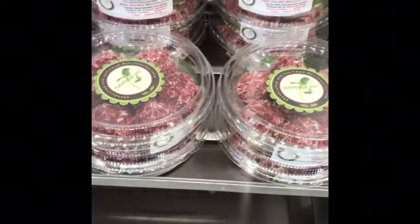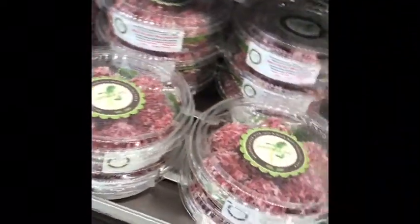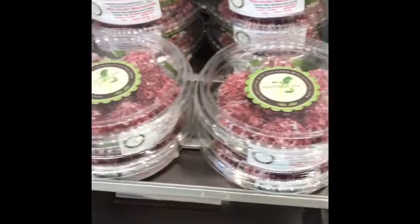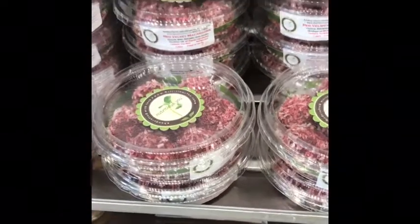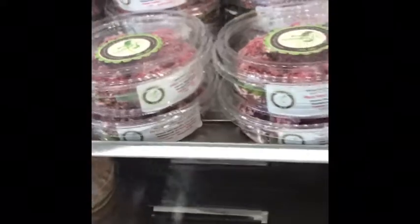This is our red velvet macaroon. If you like red velvet cake, you'll like these macaroons. Very simple recipe — colored with beet juice, sweetened with dates, based on coconut. Super yummy.